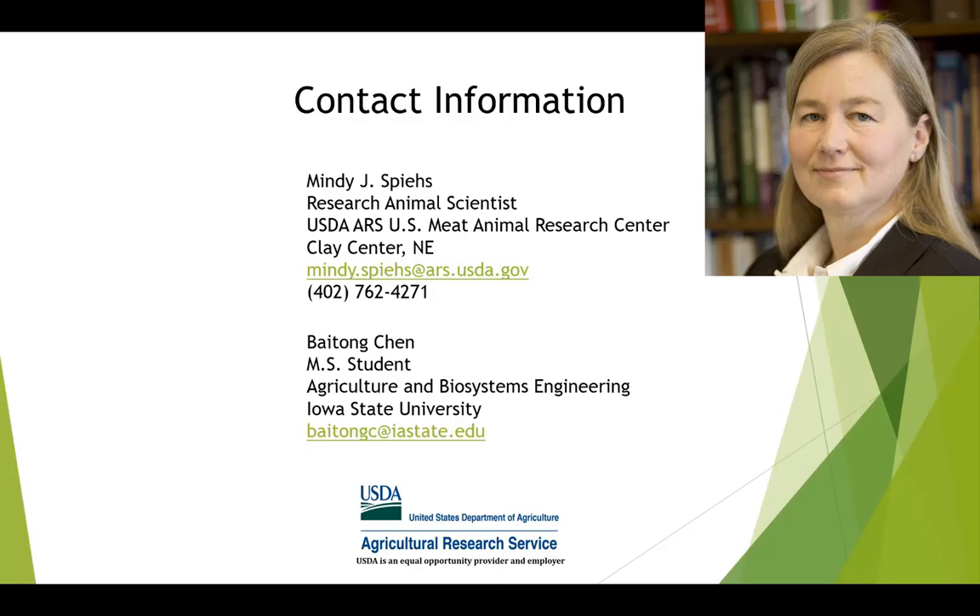Thank you so much, Mindy and Batong, for your informative presentation. That will conclude the webinar.